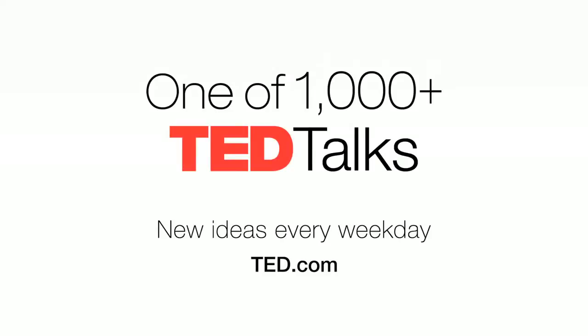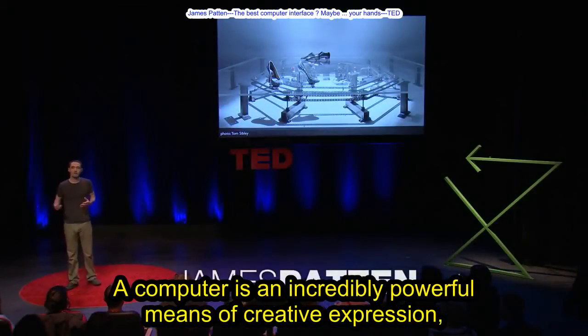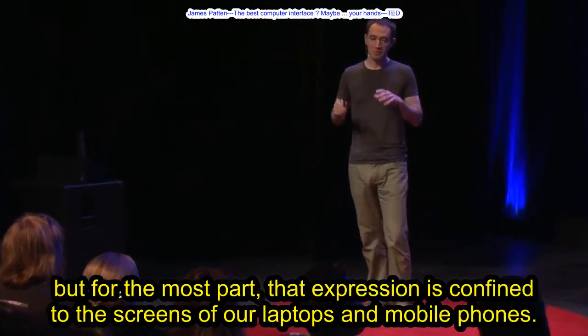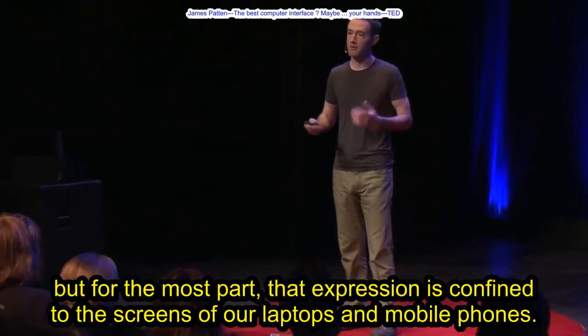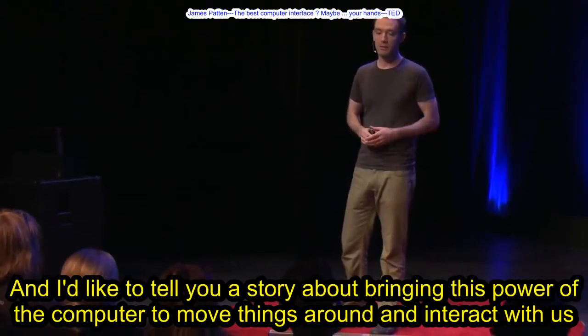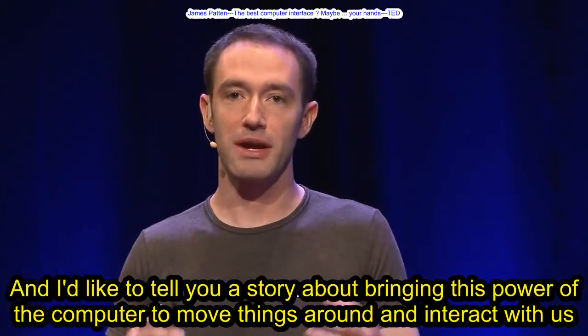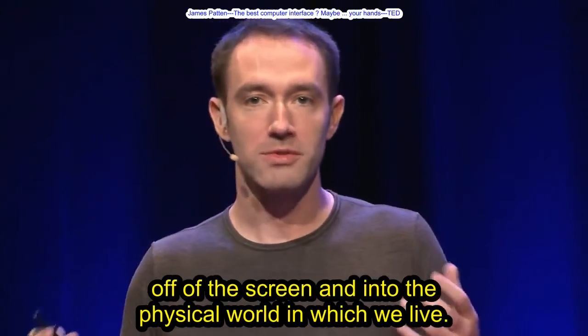Computer is an incredibly powerful means of creative expression. But for the most part, that expression is confined to the screens of our laptops and mobile phones. And I'd like to tell you a story about bringing this power of the computer to move things around and interact with us off of the screen and into the physical world in which we live.